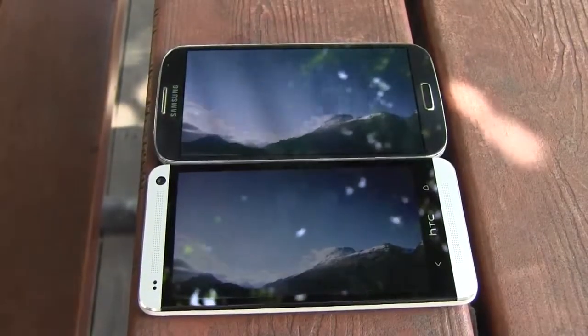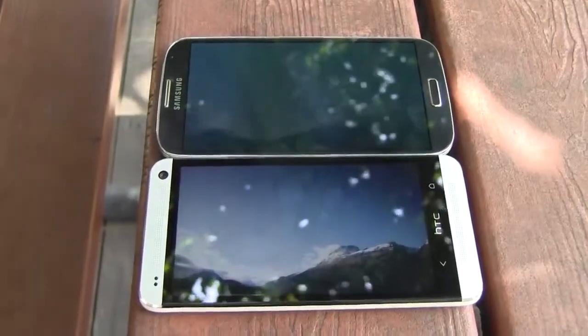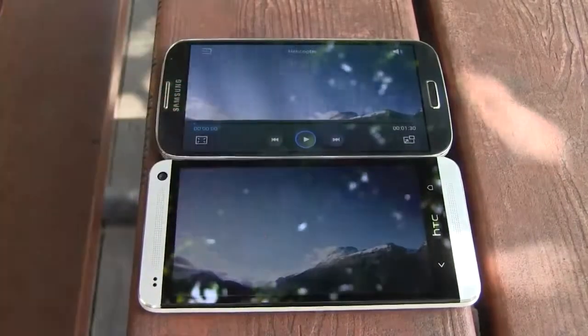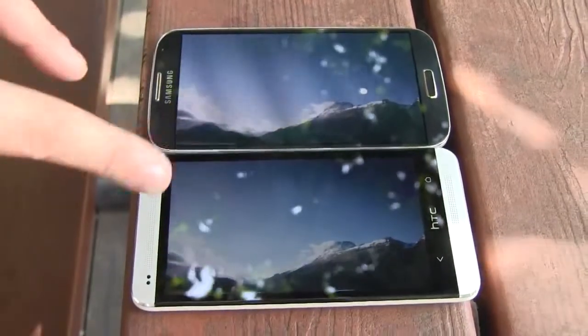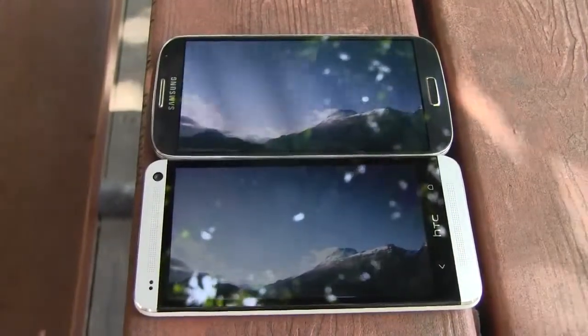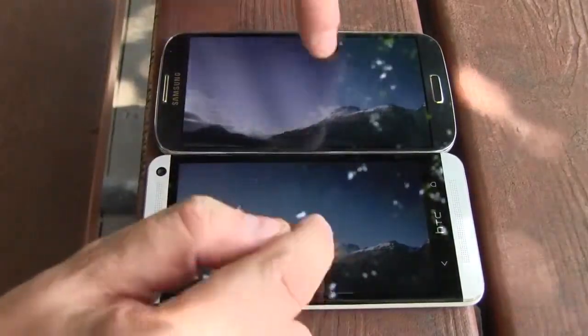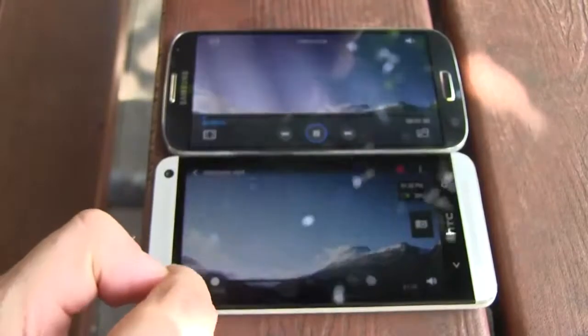In terms of display resolution, they're both on the same level — both are sporting a 1080p display. The Samsung has a 5-inch display while the HTC comes with a 4.7-inch display, which means the HTC One has a higher pixel density. Both displays are set to 50% brightness and we are in a park in the shade. So let's start this little video here.